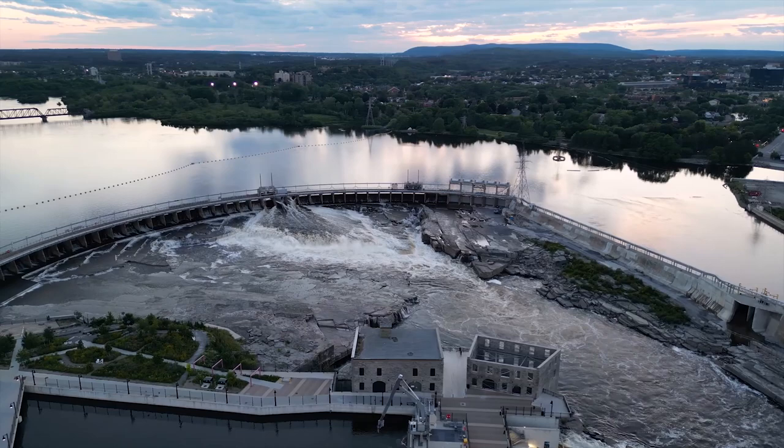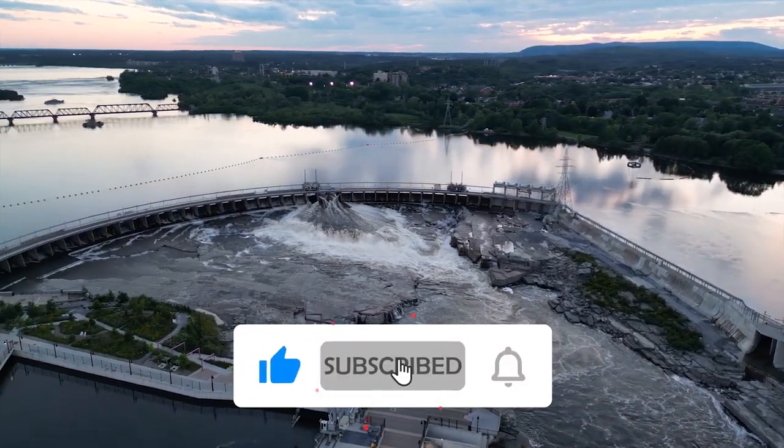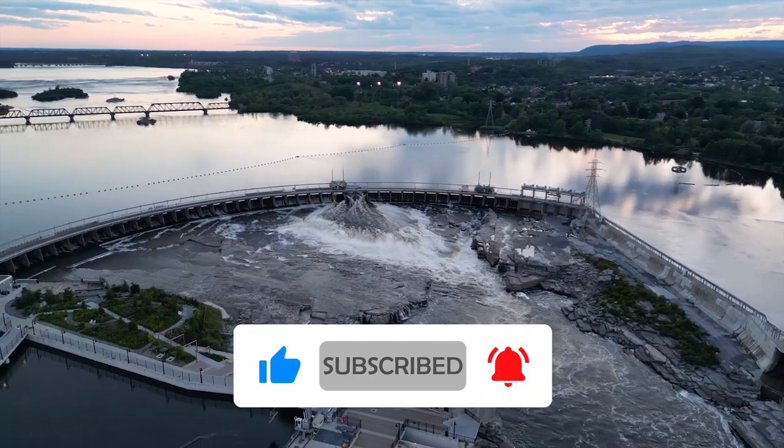That's all for today. If you want to see more videos like this, make sure to hit that subscribe button and turn on notifications so that you never miss an upload.